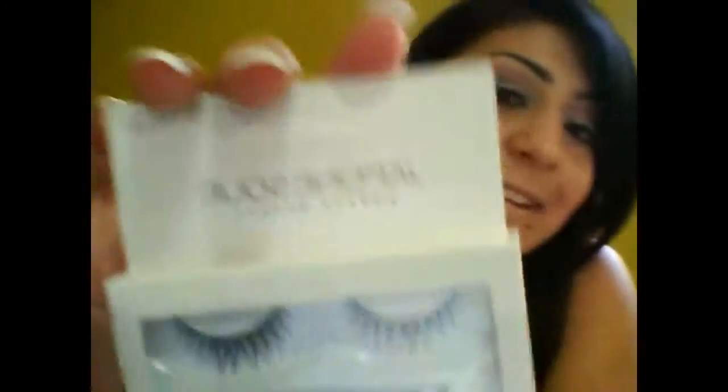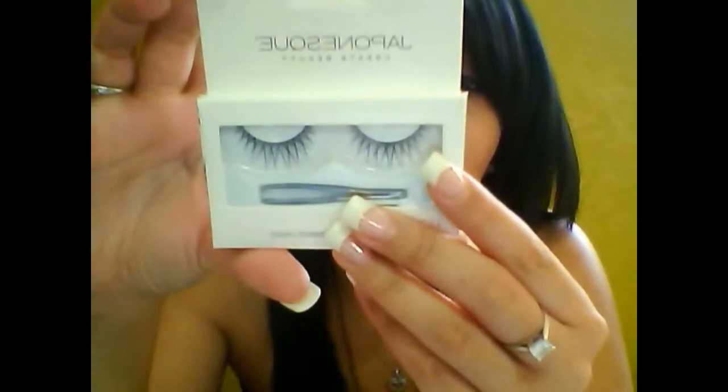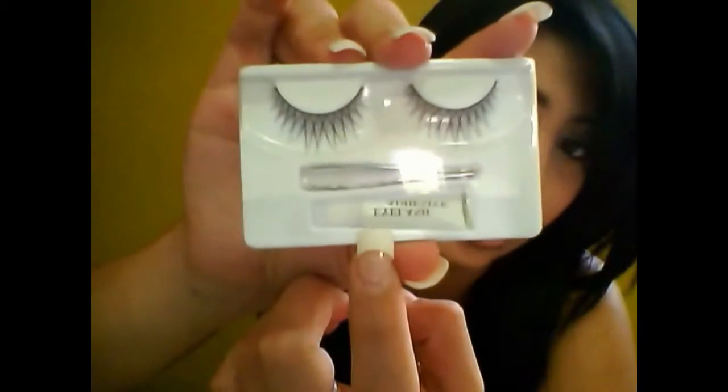And then the last ones I got are these Japonesque Create Beauty Lashes — so nice. Look at that, so cute. These are in, I believe, ZM810 — you can see it right there in the back. This one also brings the glue and tweezers. So I already got two tweezers and two glues with only four packages, which is awesome.